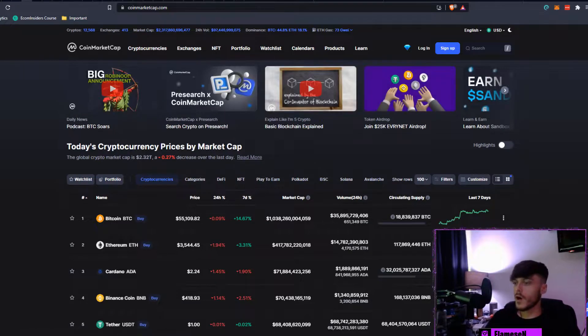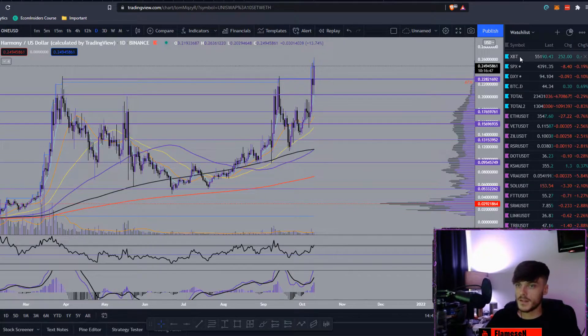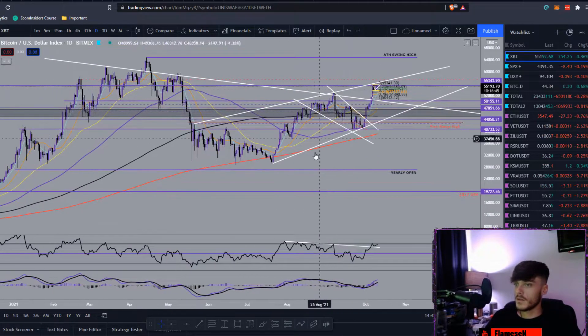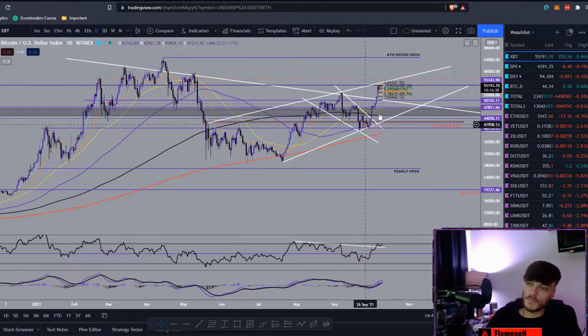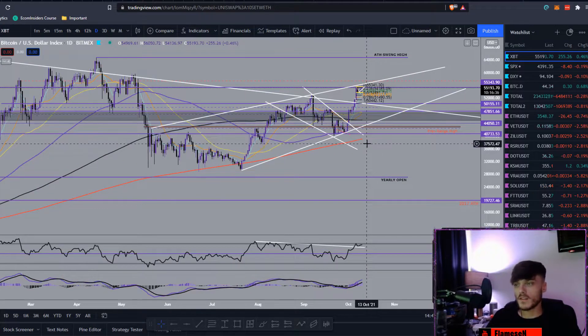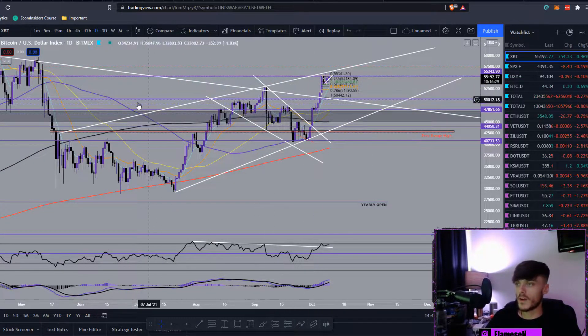Starting off on CoinMarketCap: Bitcoin is at $55,100 and Ethereum is at $3,540. Taking a quick look at BTC on the daily, we're still in what looks like a rising wedge. We all know Bitcoin loves to break out of rising wedges when it's in a bull market — higher time frame ones are a little trickier.